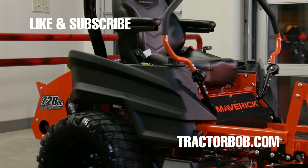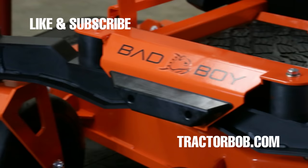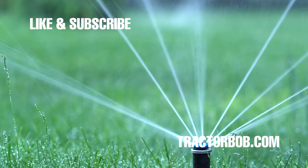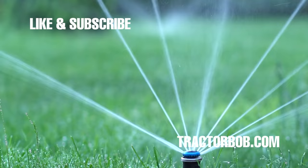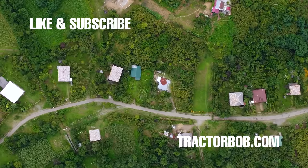Thanks for watching this video on the differences between a four thousand dollar and a seven thousand dollar zero-turn mower. If you enjoyed this video, give it a thumbs up and hit that subscribe button to receive more videos like this one. Consider tapping the bell icon to be notified when new videos come out. Thanks for watching — have a wonderful day, God bless.